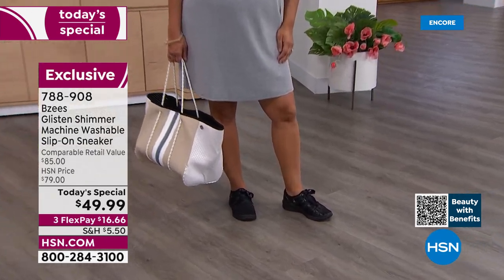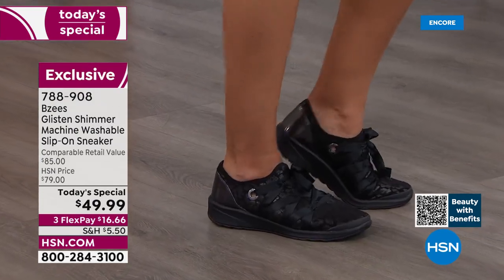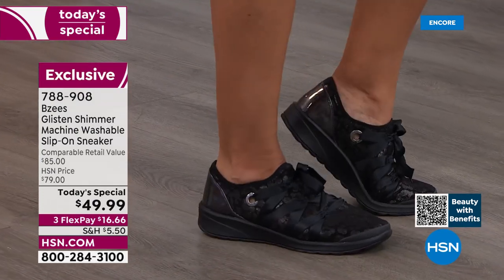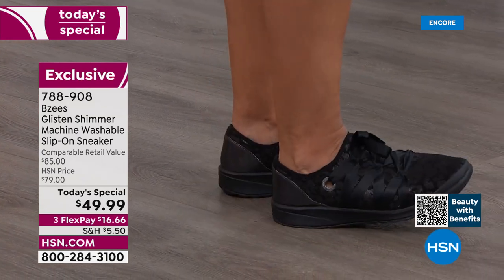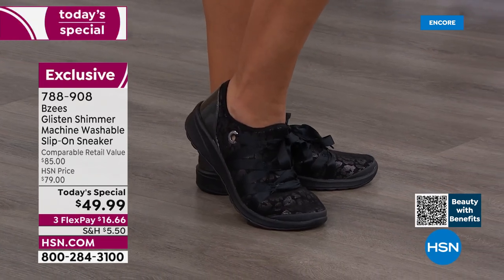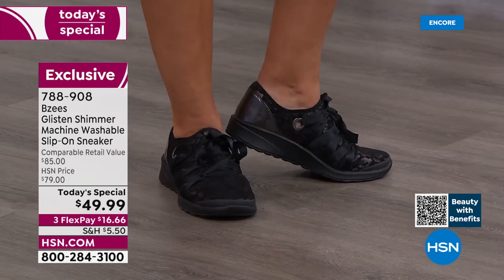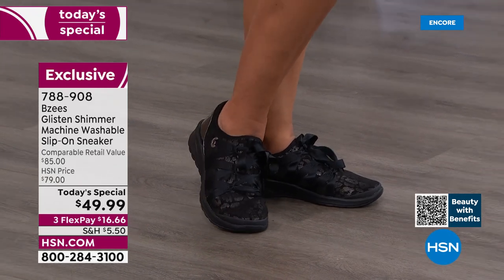Especially if you're picking up the Clay or the Light Gray — a lot of times we shy away from lighter colors because you don't want to mess them up or scuff them. With these, because you can throw them in the wash, there are no worries. Get the color you love. The black is absolutely beautiful — very chic. I love the idea of bringing a shoe like this on vacation: it weighs next to nothing, so easy to pack.